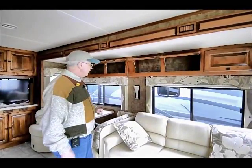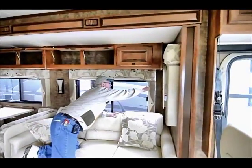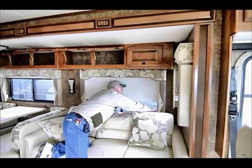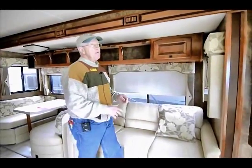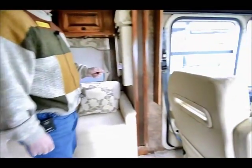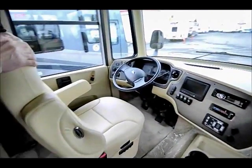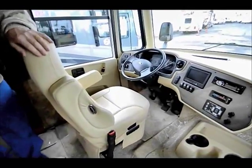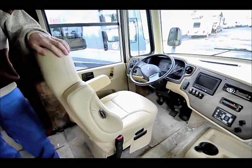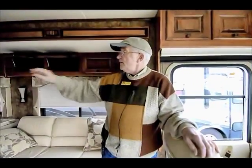New roller shades — blackouts come down with a pull, and we have a sunscreen as well. Rolling around to the front, we have ultra-leather chairs. This one is a six-way power chair. Both chairs will rotate around to watch the flat screen TV in high definition. We have satellite dish, local TV antenna, and high definition TVs throughout.